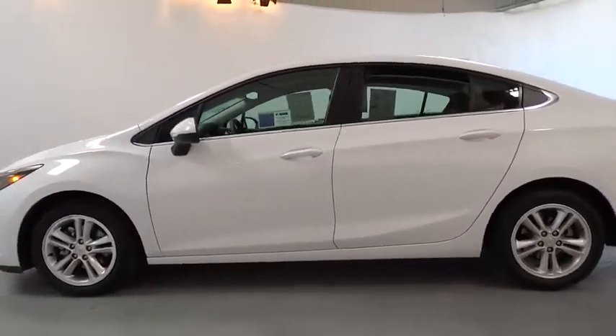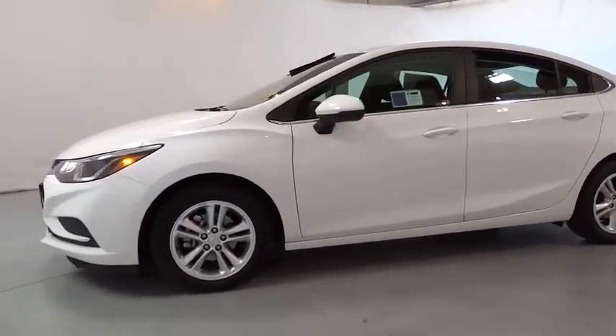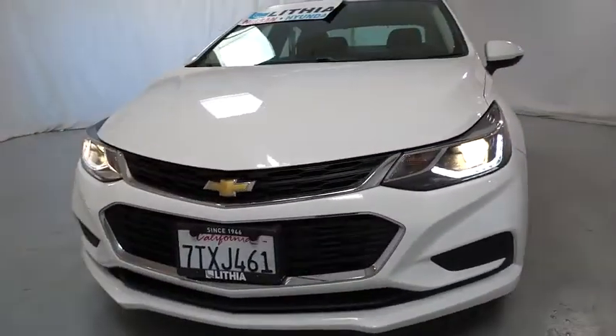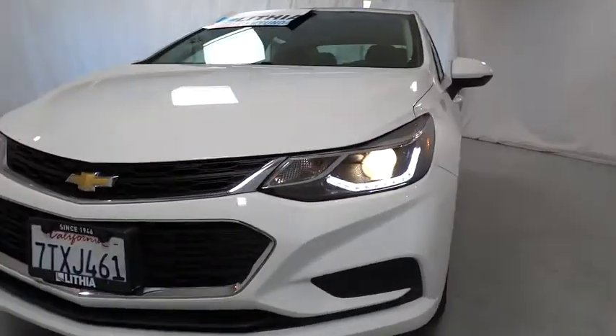Auto-off headlights, rear defrost, power door locks, MP3 player, electronic stability control, bucket seats, passenger airbag, power windows. This beauty is sure to make you the talk of the neighborhood, so call or drop in for a test drive today.